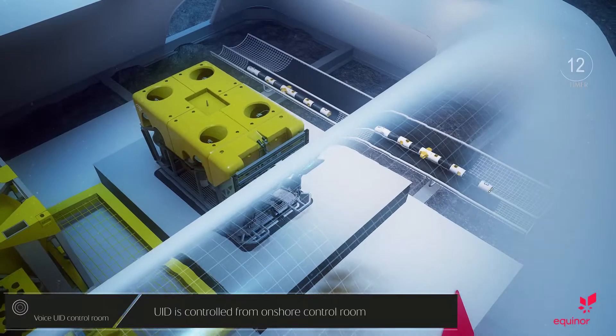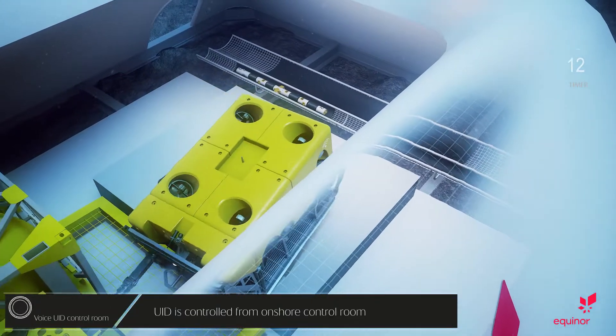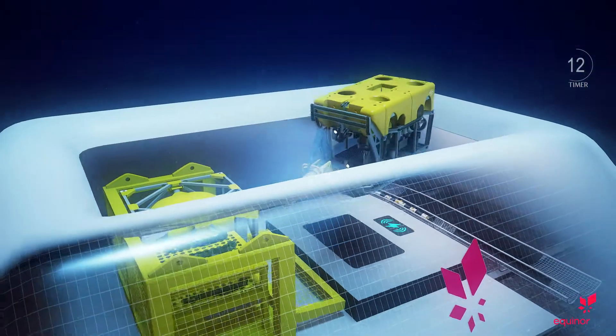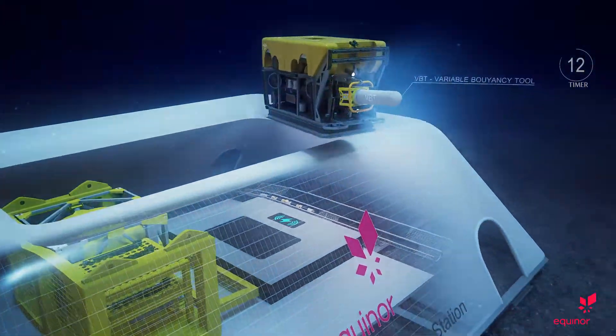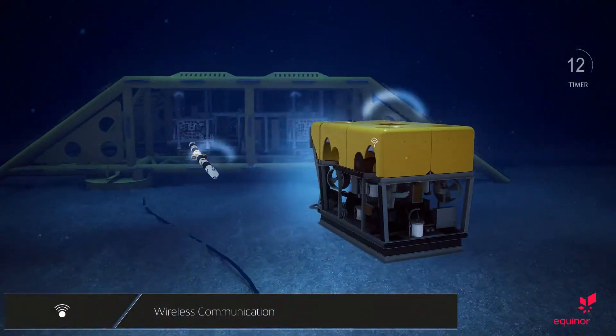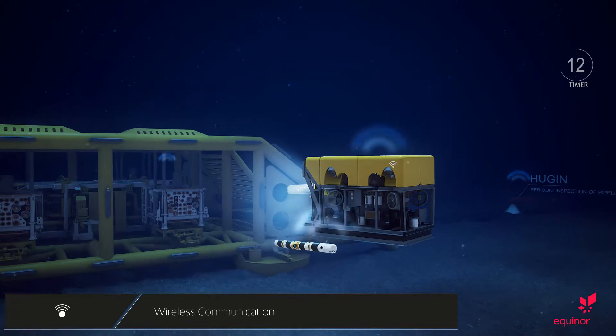This is UID control. Starting operation. Picking up relevant tooling. UID off deck. UID out of docking station. Heading for template K.